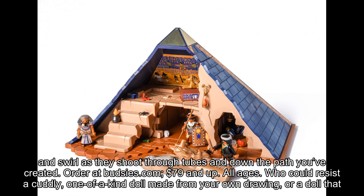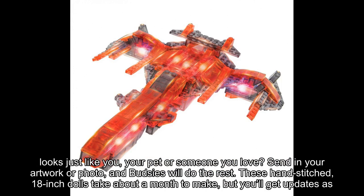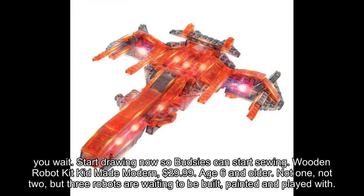Order at Budsies.com, $79 and up, all ages. Who could resist a cuddly, one-of-a-kind doll made from your own drawing, or a doll that looks just like you, your pet, or someone you love? Send in your artwork or photo and Budsies will do the rest. These hand-stitched, 18-inch dolls take about a month to make, but you'll get updates as you wait. Start drawing now so Budsies can start sewing.